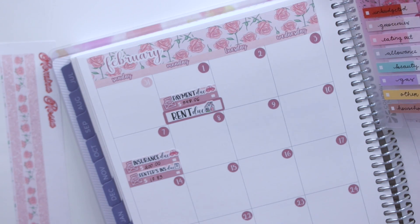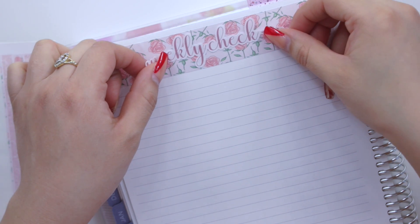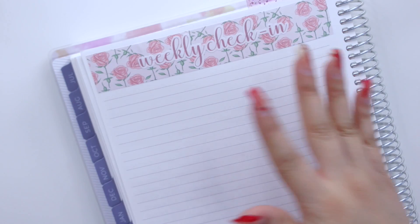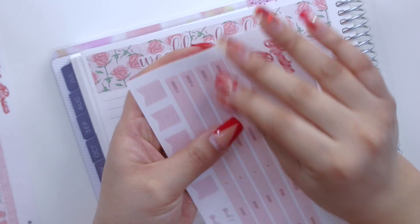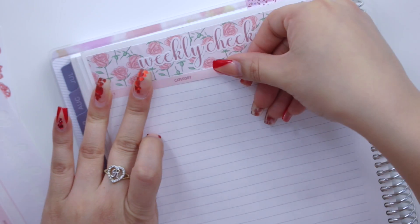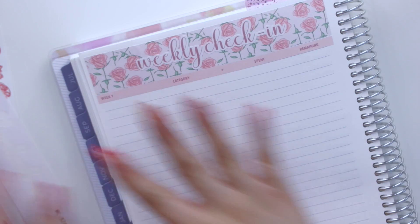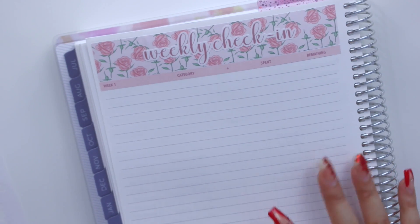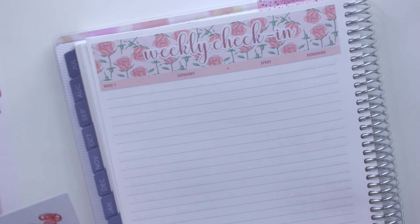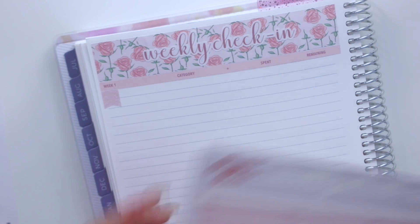I'll be having four weeks this month, and my last little section is not going to be a week five — it's actually going to be a results week, which is what I did for January as well. We're still working with the new weekly check-in that I sell in my shop, which has a section for you to roll over money.